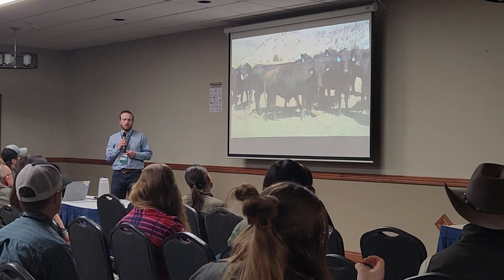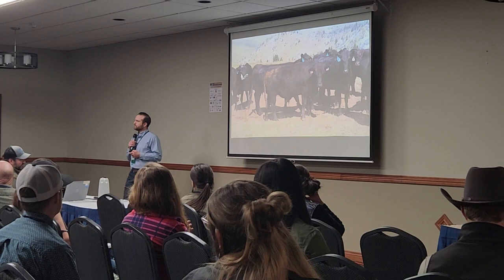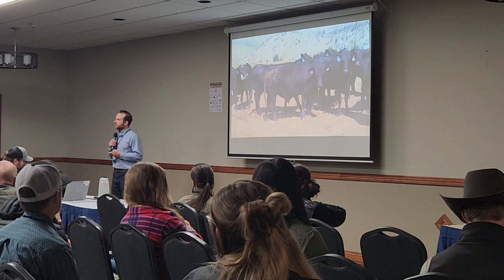How many years after you started changing grazing did you decide you needed to change the genetics? Same year — it was obvious. It was the same year.